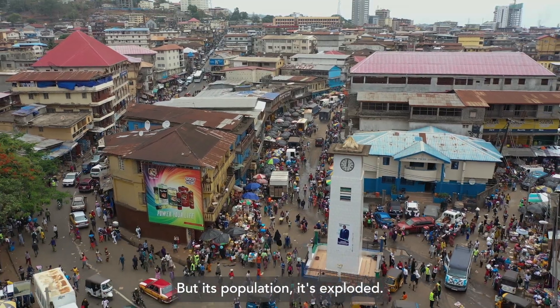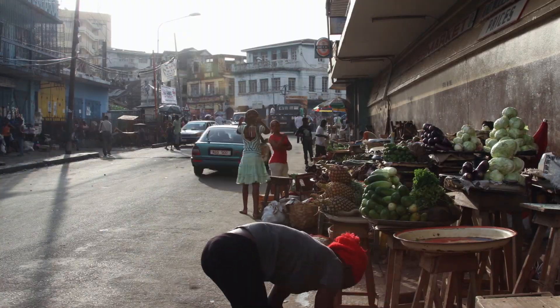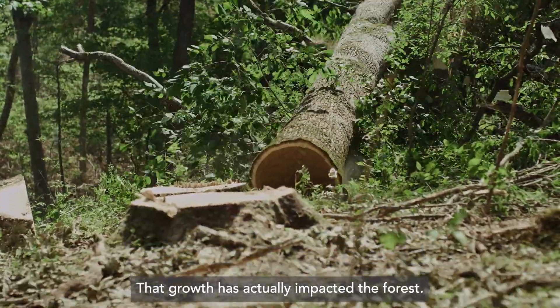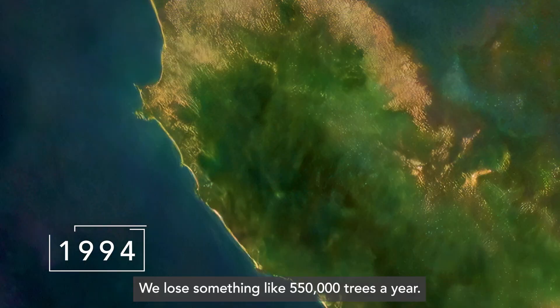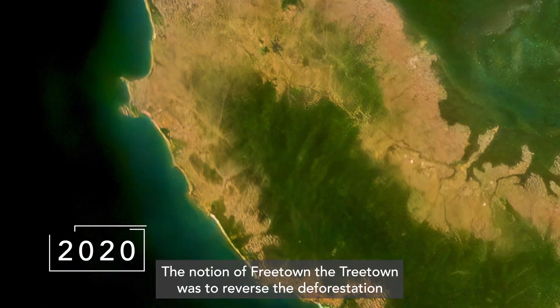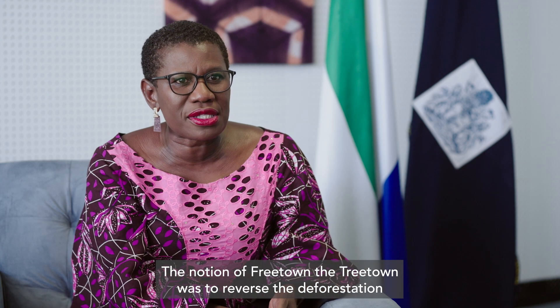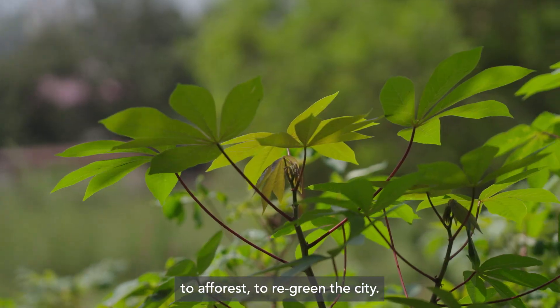But its population has exploded. That growth has actually impacted the forest — we lose something like 550,000 trees a year. The notion of Freetown the Tree Town was to reverse the deforestation, to re-green the city.